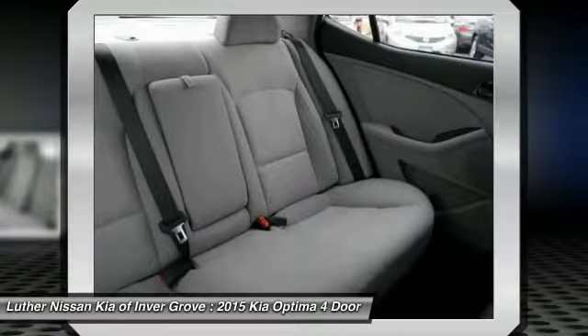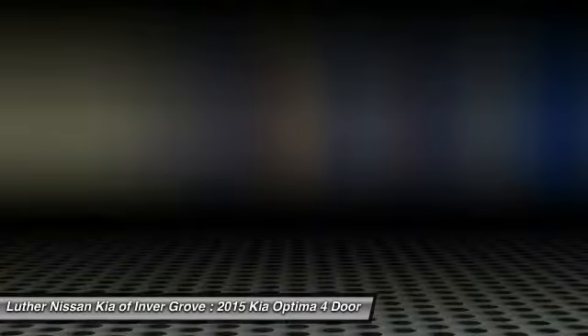Power steering, cruise control, aluminum wheels, rear defrost, AM-FM stereo radio. Drive away with a great deal on this vehicle. Call or stop in today.